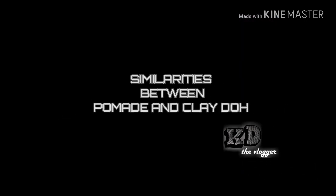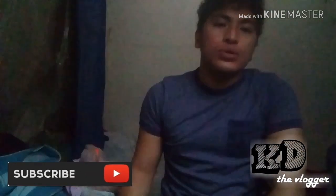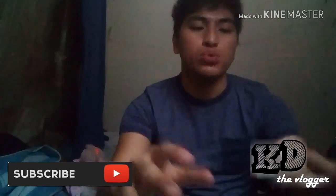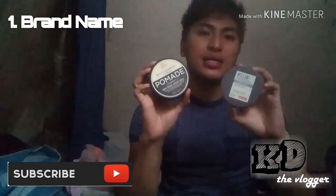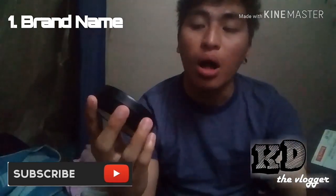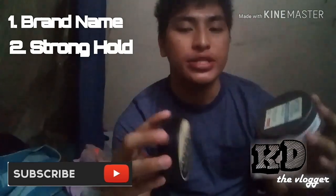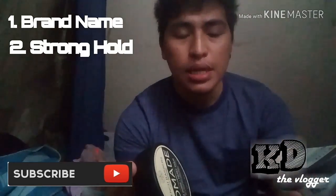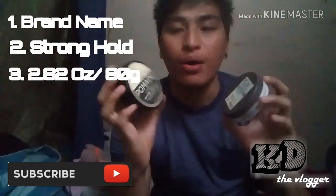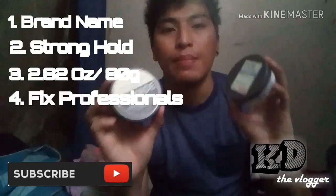Now for the similarities between the pomade and the clay dough. First, they are both Bench products. Second, their purpose includes strong hold. Third, they have the same gram weight — 2.82 oz or 80 grams each. Fourth, both are by Pix Professional.